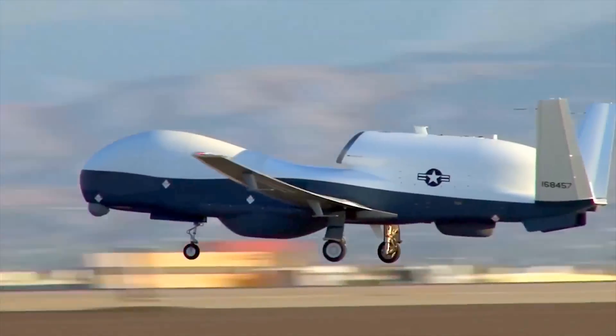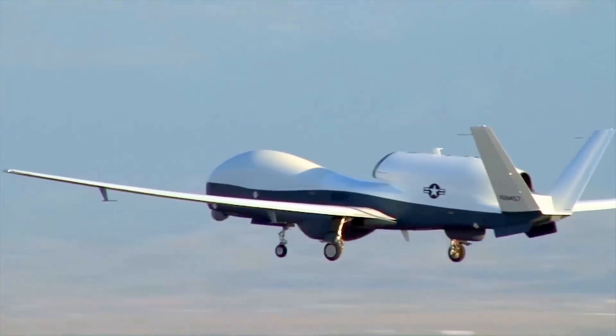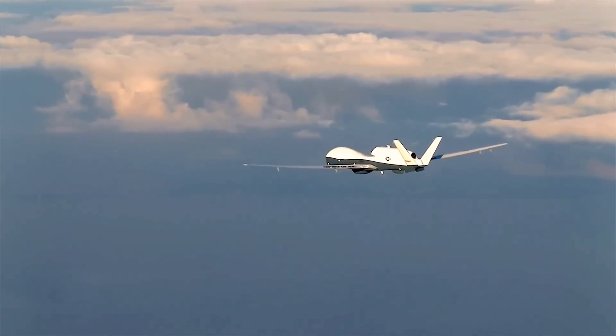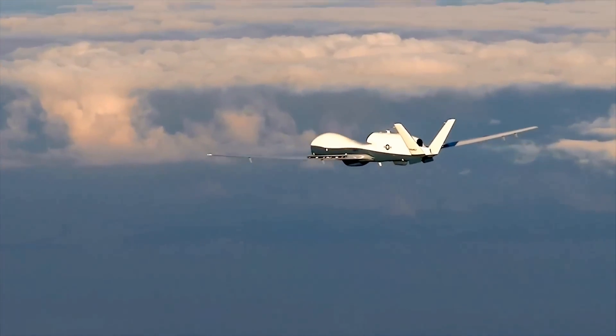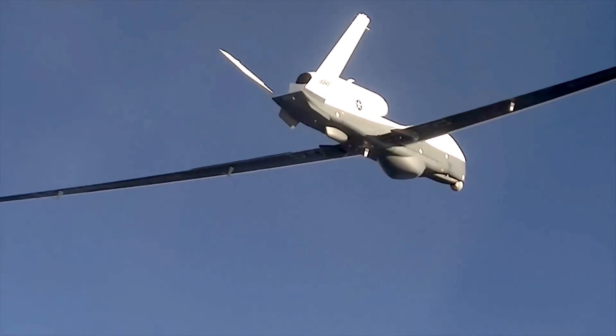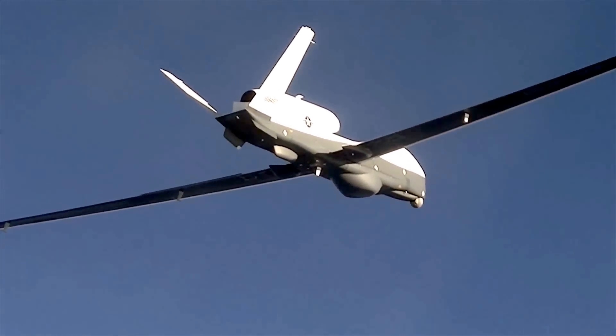Northrop Grumman's MQ-4C Triton unmanned aircraft system provides the Australian government with an unprecedented ability to collect multiple types of intelligence, surveillance and reconnaissance information over vast areas of ocean and coastal regions.